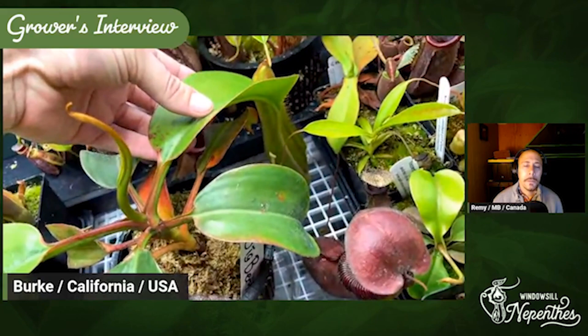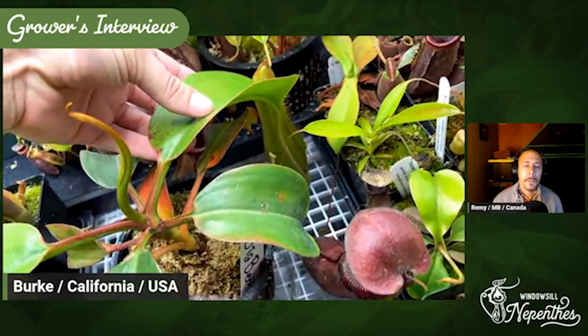Where did you buy it? This was from Red Leaf Exotics. I got it from the Exotica Plants import. As you can see, the leaf jump right here from here to here. And then the pitcher — I cannot wait — it's gonna be huge. Even this one, the tendril is so thick on that, and same with the leaf itself.